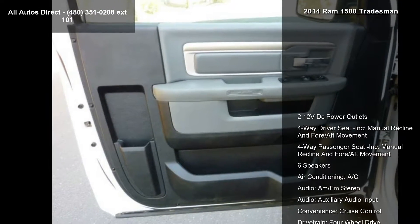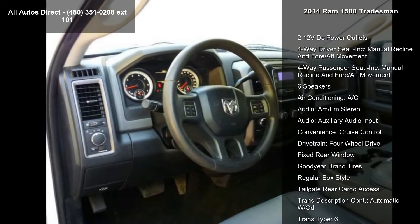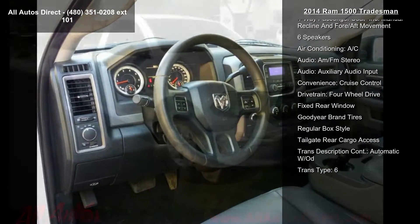Audio features include an AM/FM stereo with auxiliary audio input. For convenience, the vehicle also includes cruise control, and for the drivetrain, 4-wheel drive.